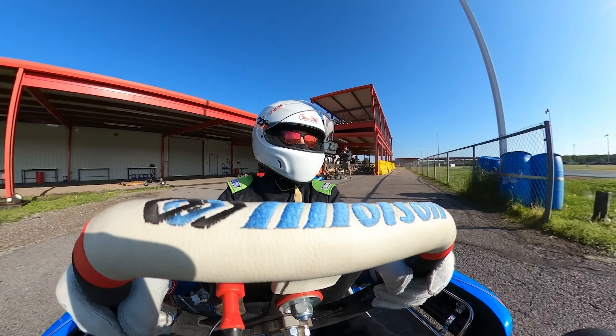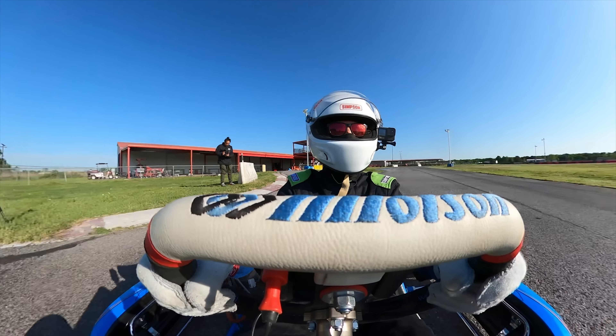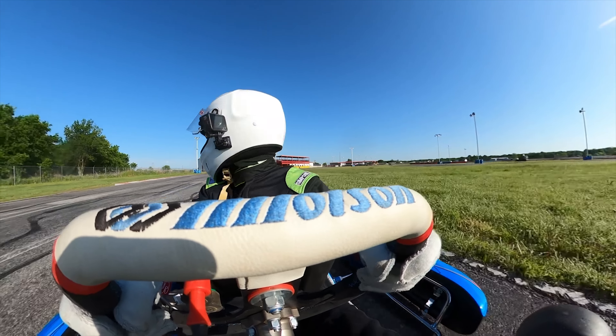The Dallas Karting Complex is a seven-turn road course used for rental and professional kart racing. Trying to get up to speed and be competitive in the three-hour window we had the track to ourselves was ambitious, to say the least. The idea was to get a few minutes of practice and then do a five-lap wheel-to-wheel race between the four T4s.